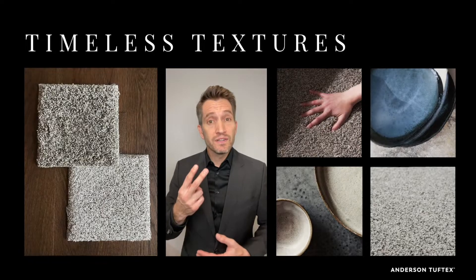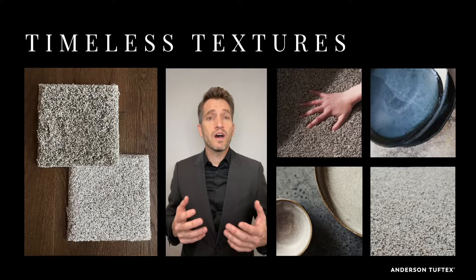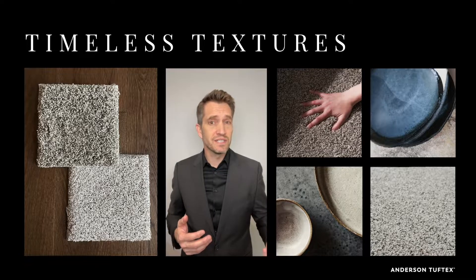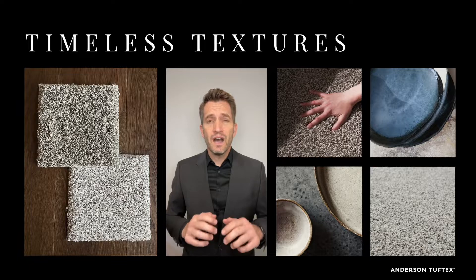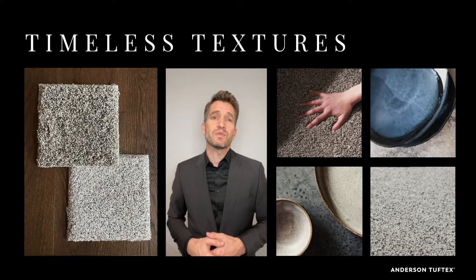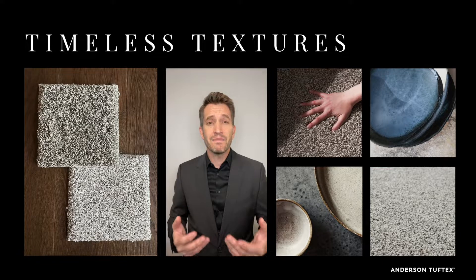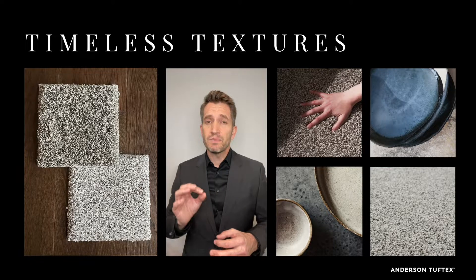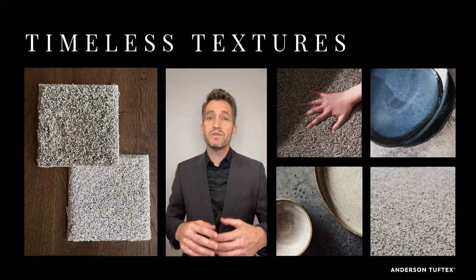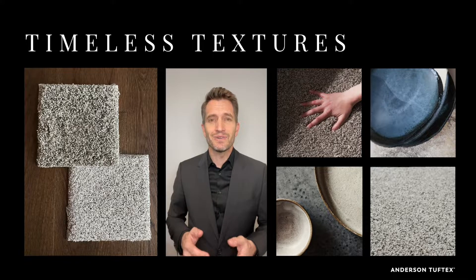Next up, we have our two new timeless textures. The act of making calls us to draw from our experiences, to honor tradition, nurture new skills, and kindle deep-rooted passions. Honoring those skills and traditions, these two new casual cut piles take inspiration from the reactive chemistry and craftsmanship of handmade pottery. Both new styles are sheered up to eight times, creating a pristine finished appearance, and use an enhanced twist Anso Nylon fiber for better tip definition and increased durability.